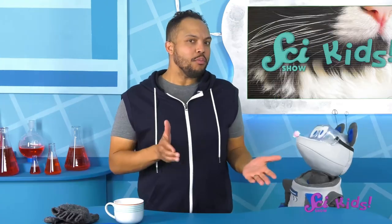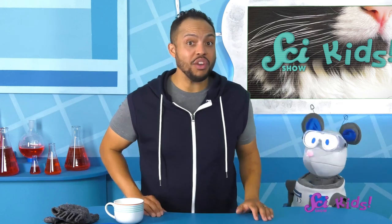You're right, they do look cute with those whiskers, don't they? Yes, your whiskers look cute too, Squeaks. But they do more than just make that animal look cute. Animals use them for sensing things.